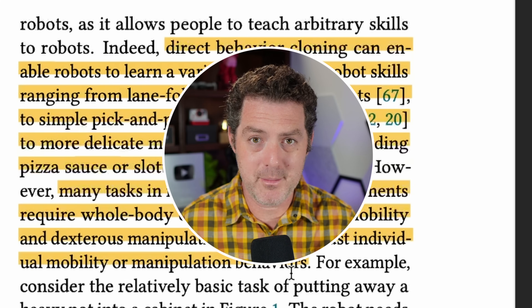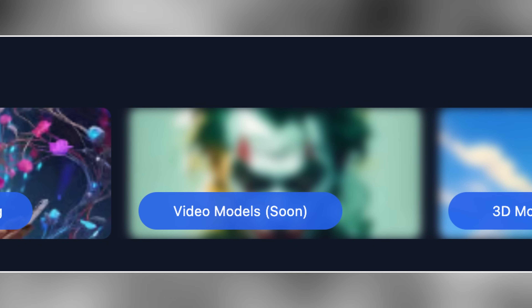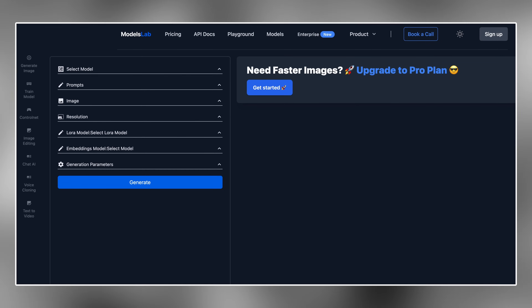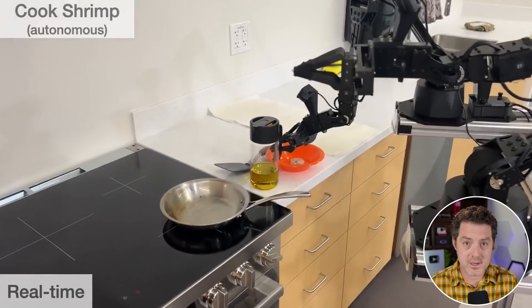This video is brought to you by Models Lab. Models Lab enables you to build next-gen AI applications without having to worry about maintaining GPUs, and you can start using those models instantly. Check out their newly rebranded site at modelslab.com. The first video we're going to look at is the robot autonomously cooking a shrimp.